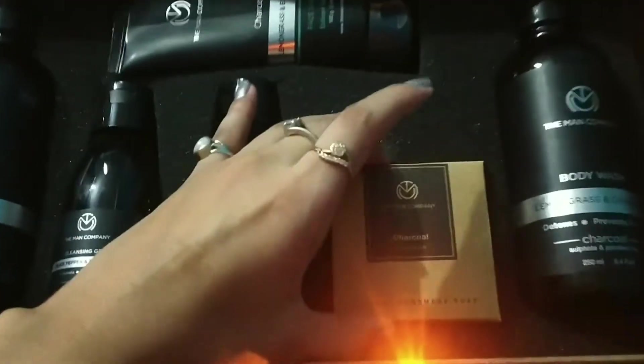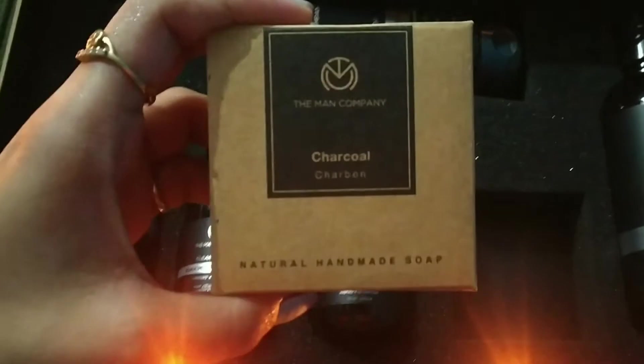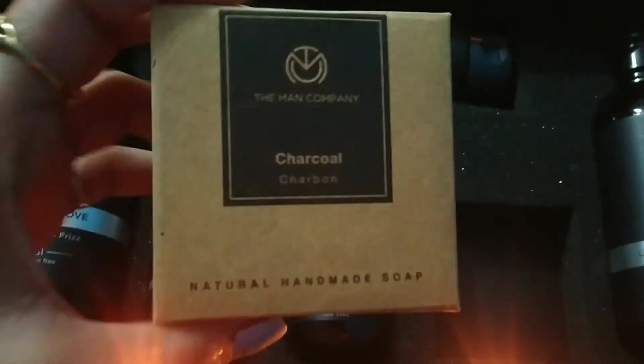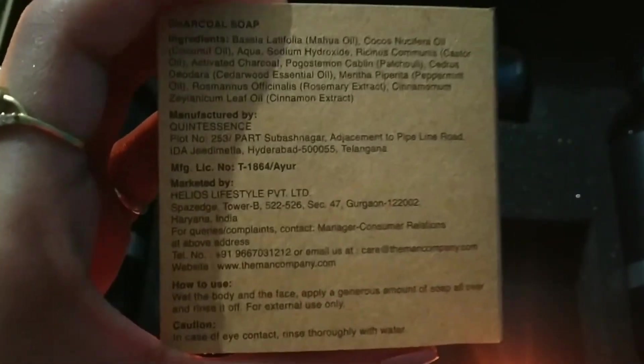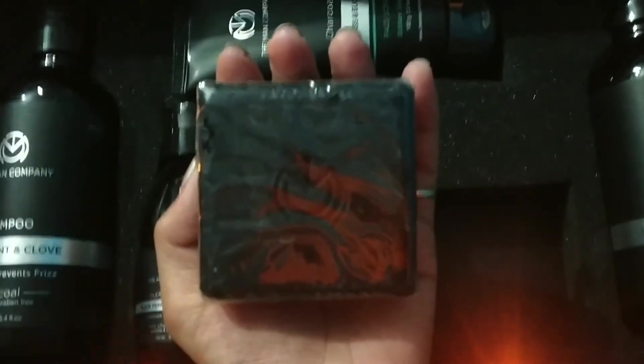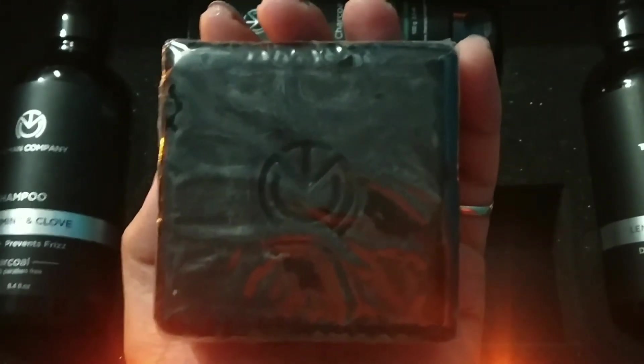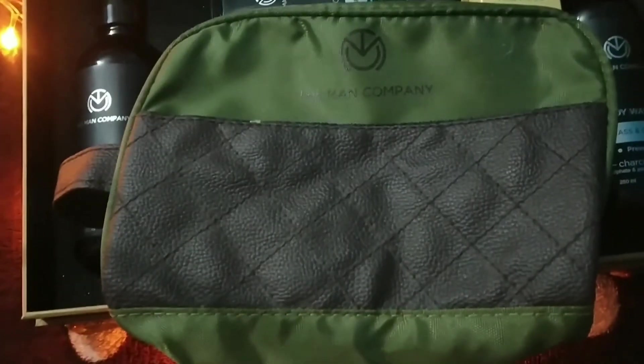The last one is a charcoal natural handmade soap — this is how it looks like. You will also get a pouch which is very friendly and very good quality.